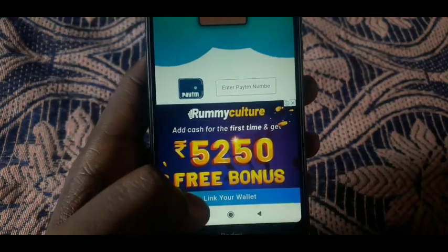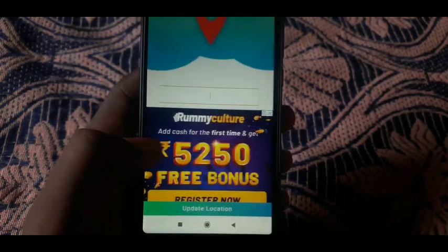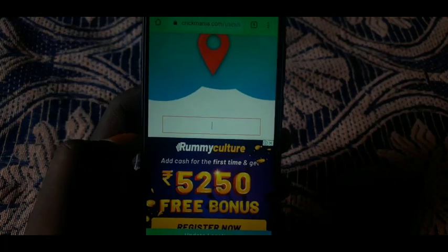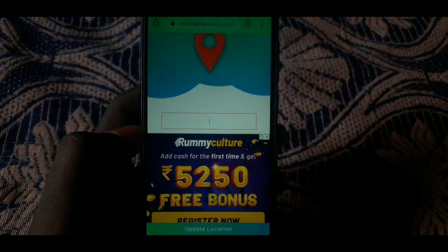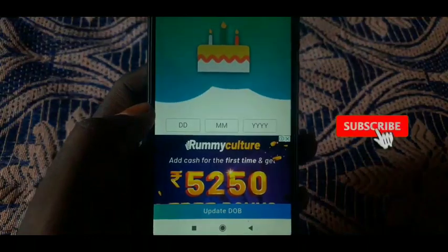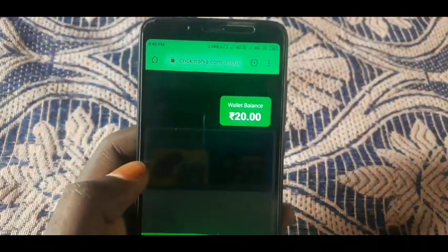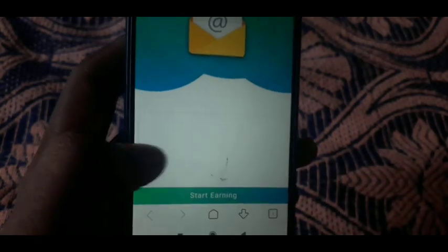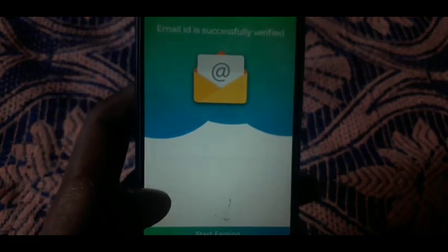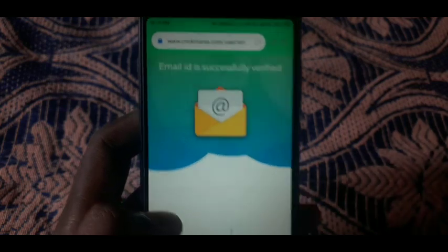If you have the email address, you can see the link in your wallet. You will be able to enter your email address. If you have the location, you will type in your location. Next, you can open the page and tap the email verification to get your verification.